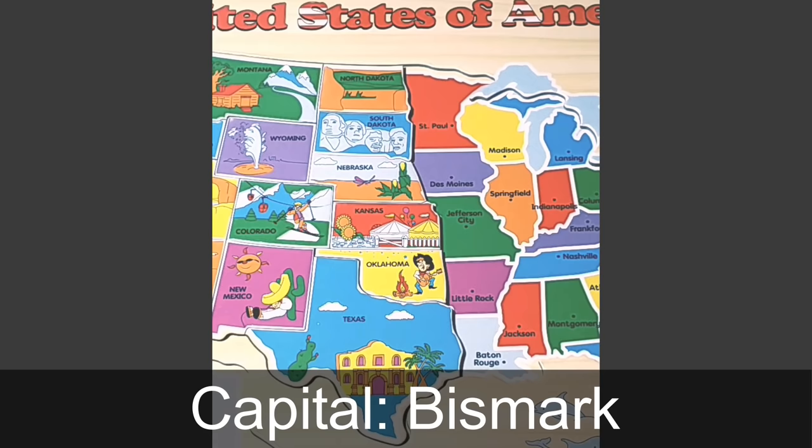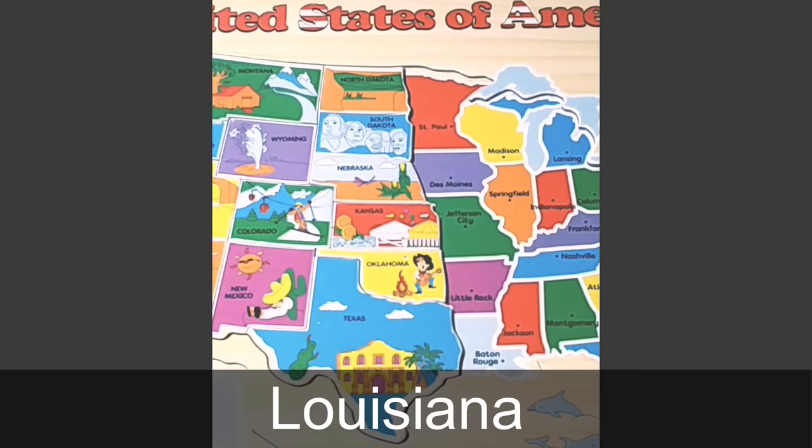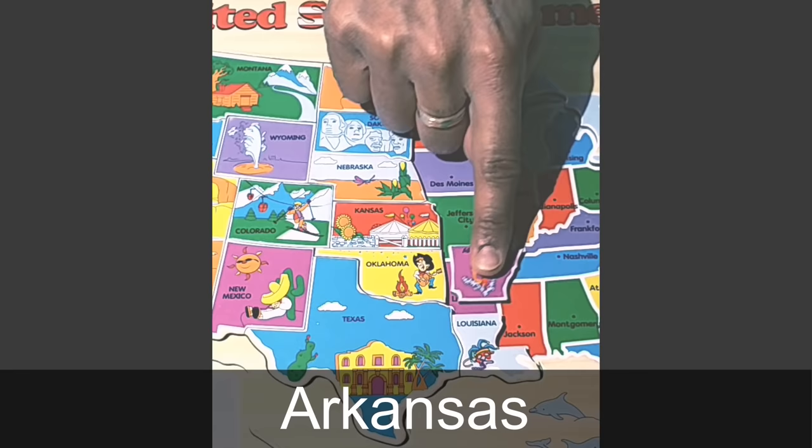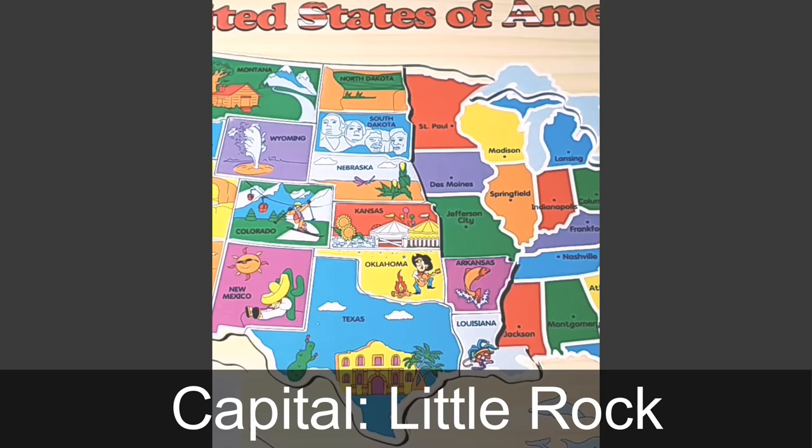All the way up north is North Dakota. The capital of North Dakota is Bismarck. Next we go down to the state of Louisiana. The capital of Louisiana is Baton Rouge, and what you see in the picture is a mask, typically used during the Mardi Gras celebrations. To the north of Louisiana is the state of Arkansas. The capital of Arkansas is Little Rock. Arkansas is famous for bass fishing, and that is what you see pictured in the puzzle.